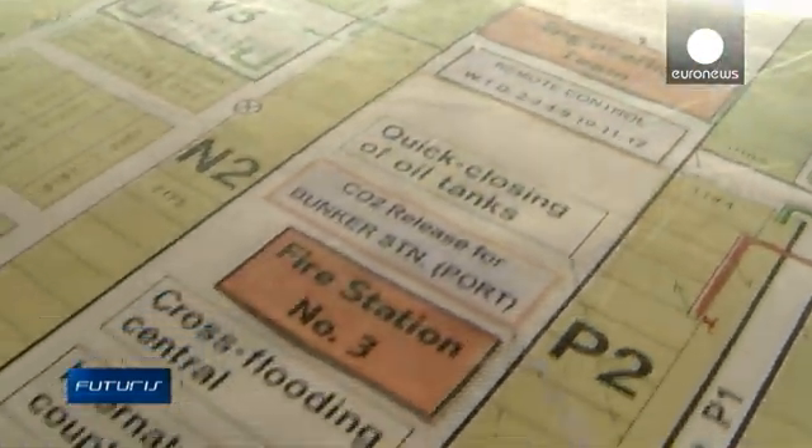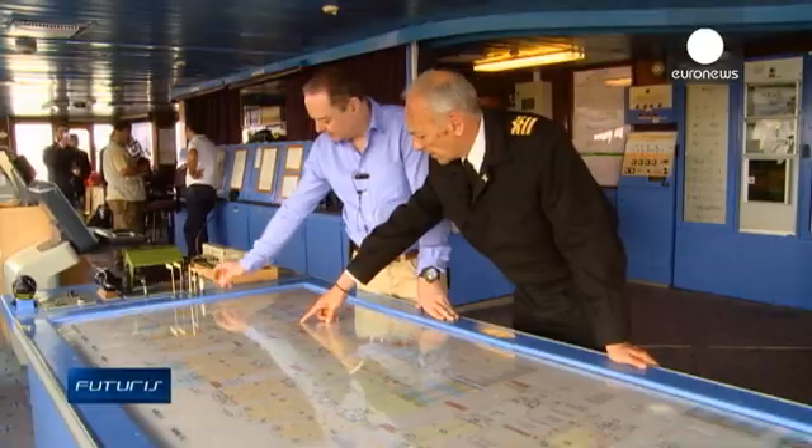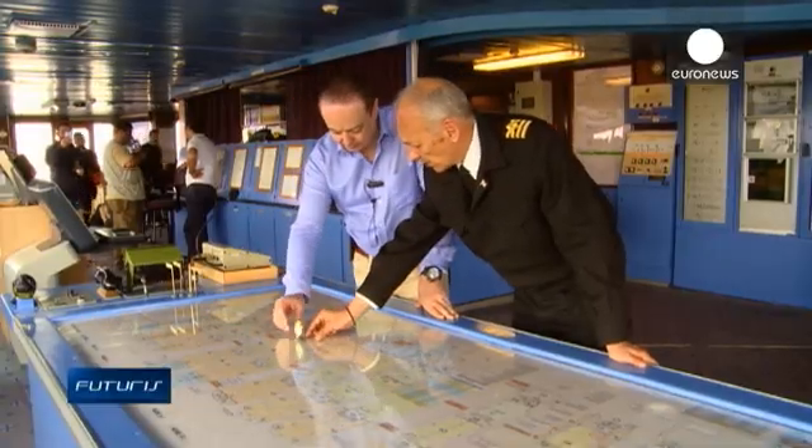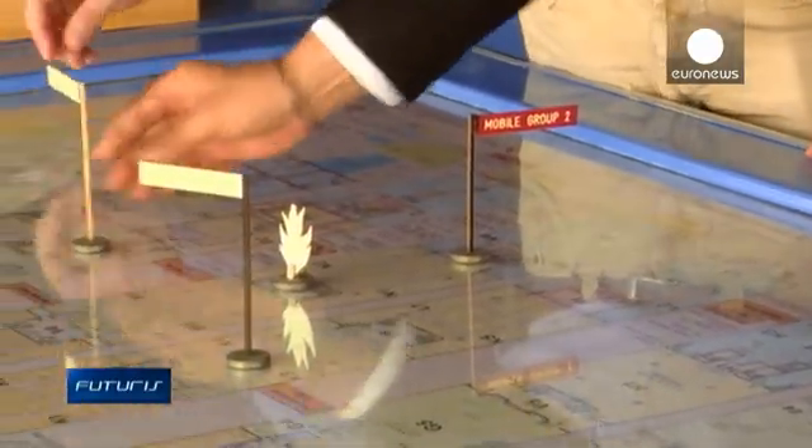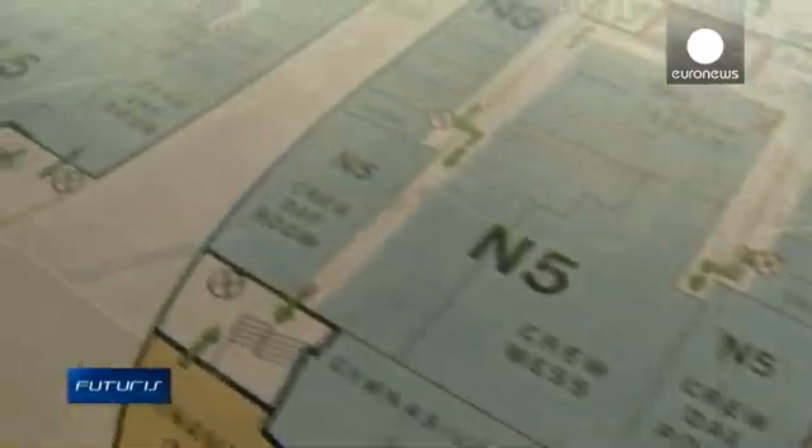The captain's main reference in an emergency is a paper plan of the decks, but it doesn't show where the passengers and crew actually are at any given time. If some areas are not accessible, there may be no way of knowing if there are people trapped inside the ship.